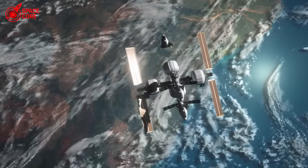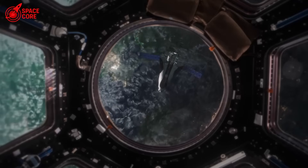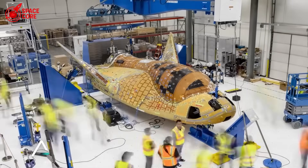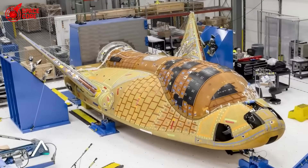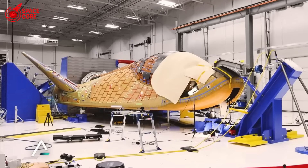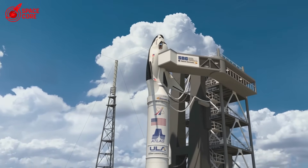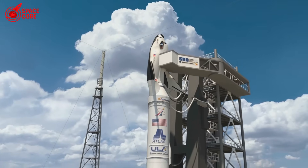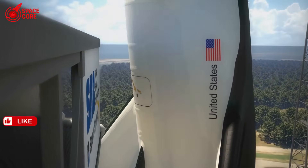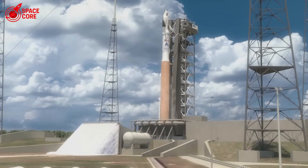The brutal reality check: this battle is already over. SpaceX didn't just build a better heat shield — they built a completely different class of spacecraft. Dream Chaser is 30 feet long and carries a few thousand pounds to orbit. Starship is 400 feet tall and carries 100 times more cargo. Dream Chaser is designed for a few flights per year. Starship is designed for multiple flights per day. Dream Chaser is built for Earth missions. Starship is built for Mars colonies. While everyone else perfects yesterday's technology, SpaceX is building tomorrow's reality. The future is already here.